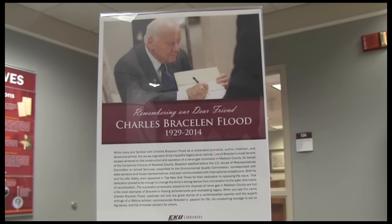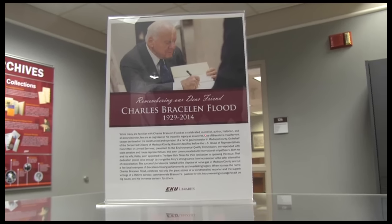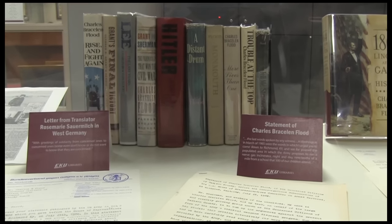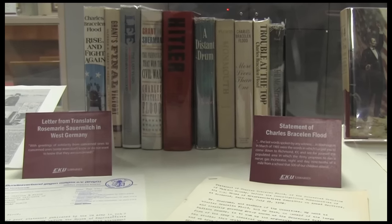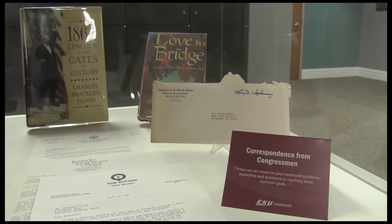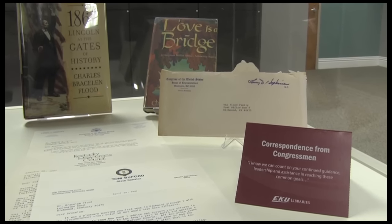What Bracelen loved about this library, first of all, I think is the people here. He had relationships with people. He got to know us. He became a member of our family. We would help him with research — that was the obvious thing. He loved to sit down and chat, talk about ideas, talk about what he was learning. He was a lifelong learner. I think that's why he liked the library so much, because that's what we're all about here.